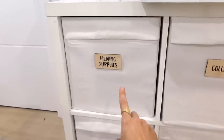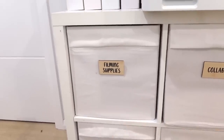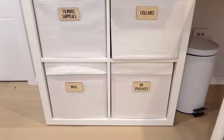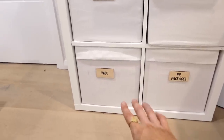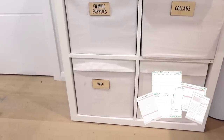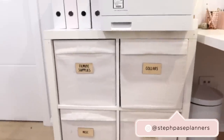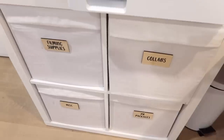I got the bamboo labels from Little Label Co. Everything in here is for filming supplies — so obviously all my YouTube stuff, any collaborations and PR packages that I've been sent either for YouTube or Instagram. And then miscellaneous is basically mostly to do with my Steph Pace Planners brand — labels and stuff so I can post out everyone's products. I love these labels because you can peel them off and change them.